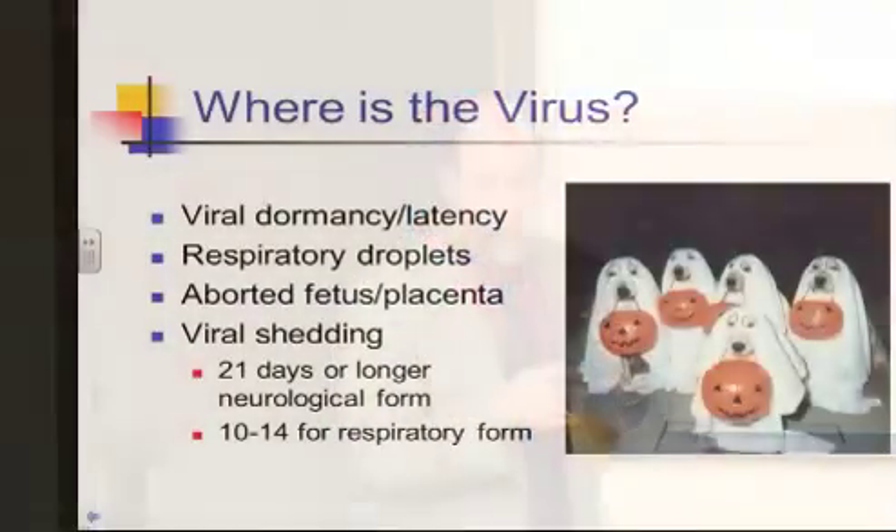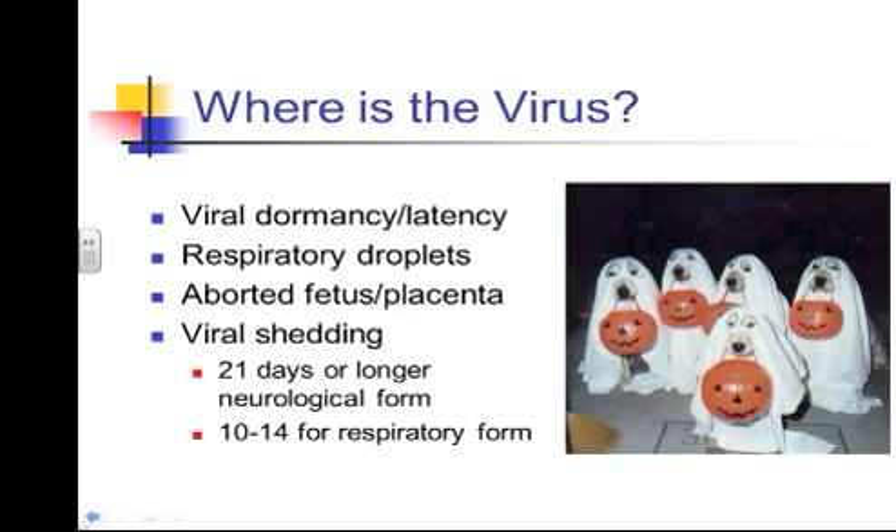Depending on which study you look at, somewhere between 60 and 80 percent of horses are probably latently infected. The virus is shed in respiratory droplets — any moisture from the nose can carry viral particles. It's not in manure or elsewhere; it's specifically in nasal secretions. It can also be found in aborted fetuses and the placenta, so an abortion should be kept in mind as a potential source.